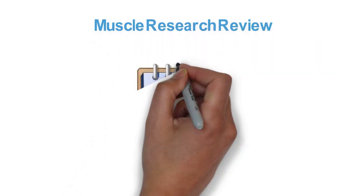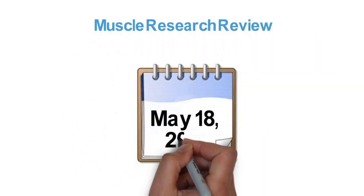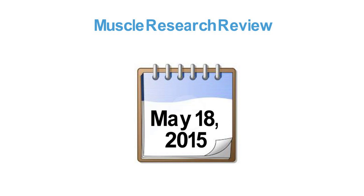Welcome to Muscle Research Review for the week of May the 18th, 2015. Quick research summaries for the very busy health and fitness professional. So let's begin.